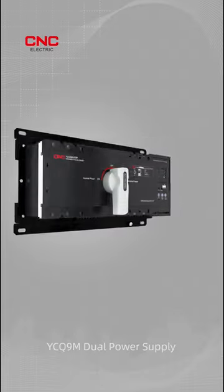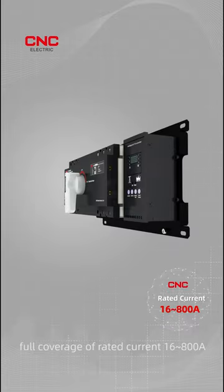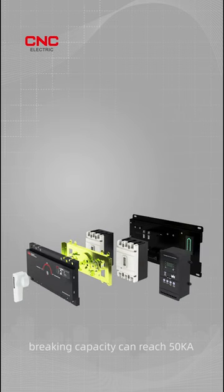YCQ-9M Dual Power Supply. There are six types of frames, with full coverage of rated current 16–800A, and the highest rated short-circuit braking capacity can reach 50KA.